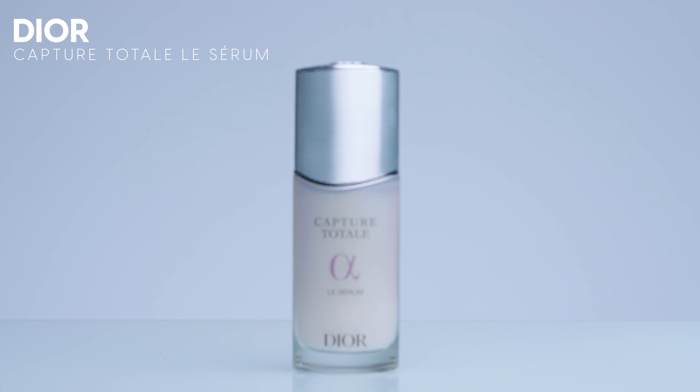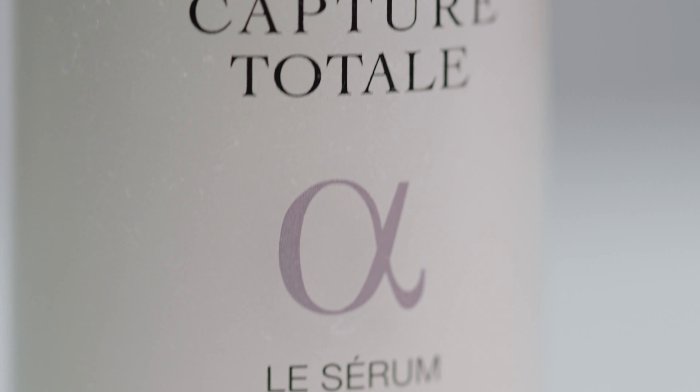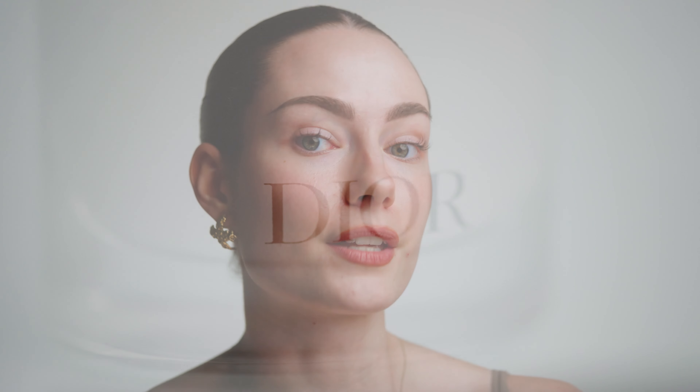This is the Dior Capture Total Serum. Typically with luxury skincare, I do find that the ingredients are not often really put into the highest consideration, especially when it comes to clean ingredients. A lot of more luxury brands have a lot more chemicals and fragrances and all that stuff,